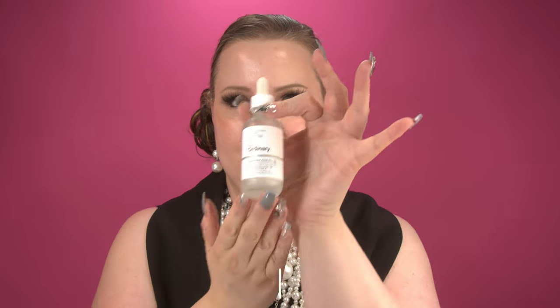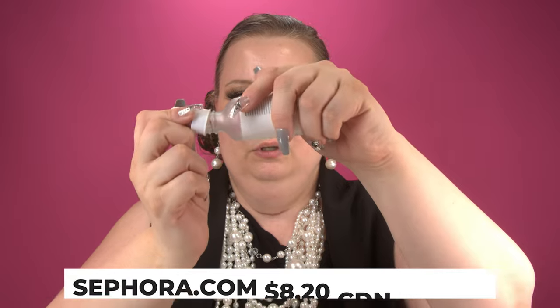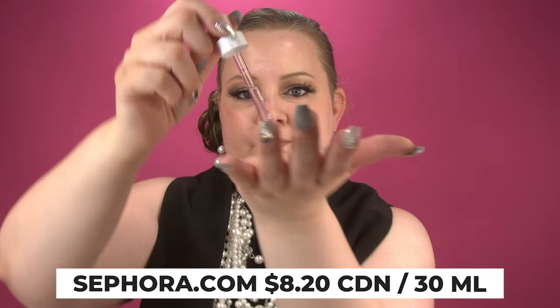Now that we've laid down that product, we're gonna go in with hyaluronic acid. This is The Ordinary's Hyaluronic Acid 2%. I'm grabbing some on the dropper, warming it up in my hands just a little bit, and tapping it on — always working in an upward motion. I usually go down the whole décolleté area with this as well. It's about six dollars — so affordable, it's crazy.